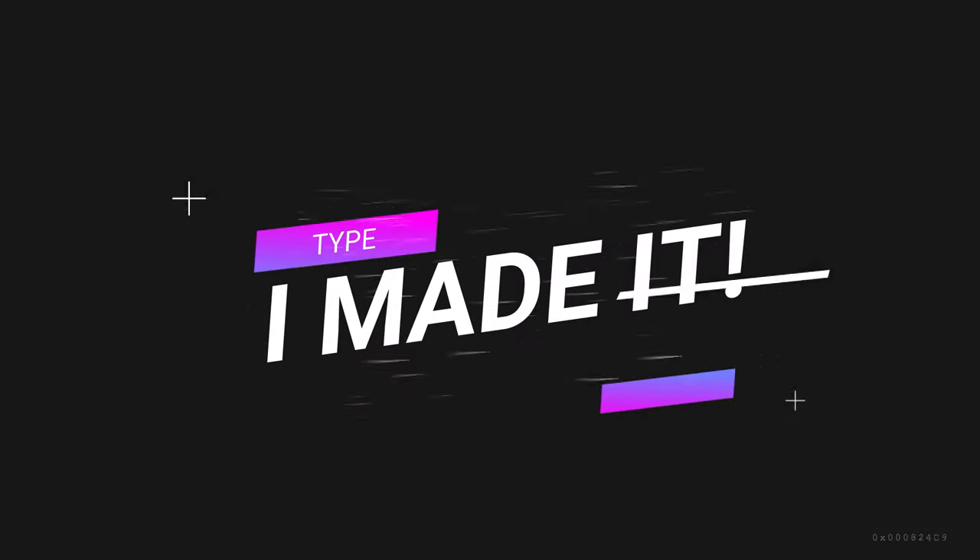If you made it this far, I want you to type 'I made it' in the comments so I know you made it this far — I truly appreciate you. That's the end of my video. Thank you so much for making it to this point. Until next time, you stay blessed. Peace.